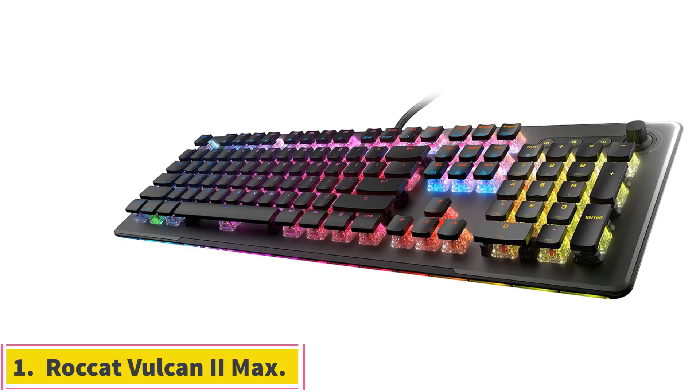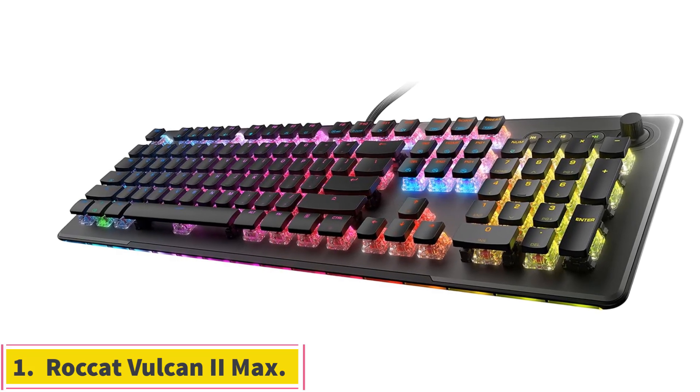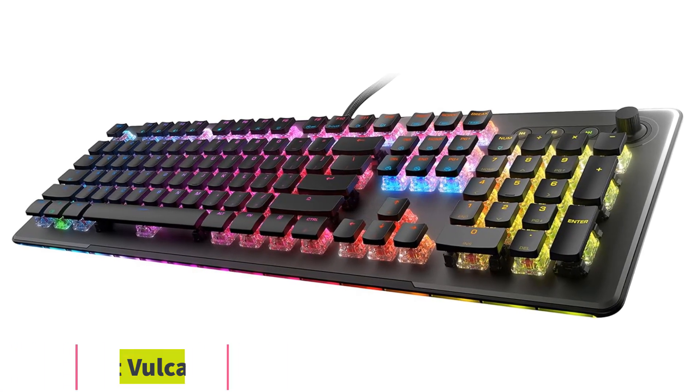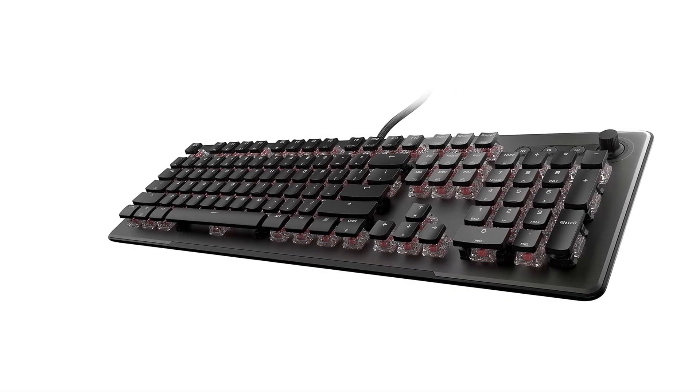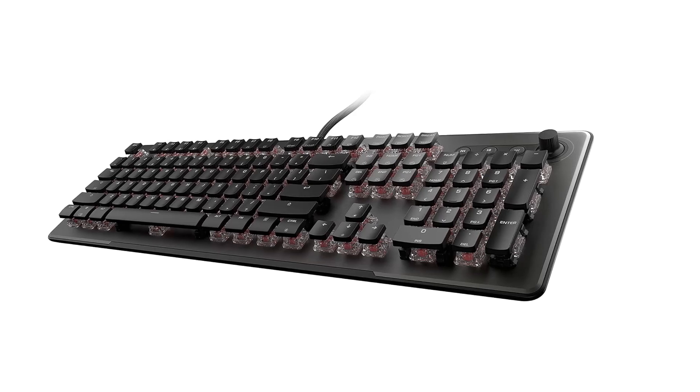Number 1: ROCCAT Vulcan 2 Max. ROCCAT's pricey Vulcan 2 Max keyboard delivers an RGB light show like no other, but it's not just a pretty face, with functionality to please power users and hardcore gamers alike.